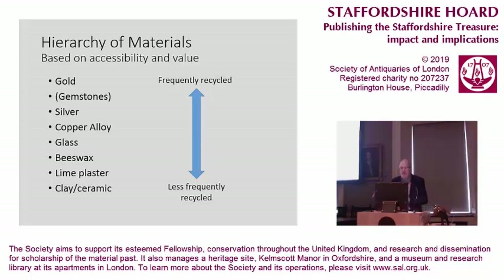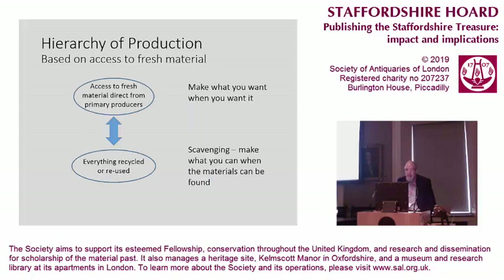My specialism is about the most minor material that's been analysed altogether, but I'm going to spend some time on that for obvious reasons. Glass and copper alloy are two of those things you don't have to recycle all the time if you've got some resources behind you, and whether they recycled these and how they obtained those materials is quite an interesting question. In addition to a hierarchy of materials, you have a hierarchy of production — from access to fresh material directly from producers, to being dependent on everything being recycled or reused, to having to scavenge for your material. Clearly we're somewhere up in this area in terms of the Staffordshire Hoard, but how far up is a good question.